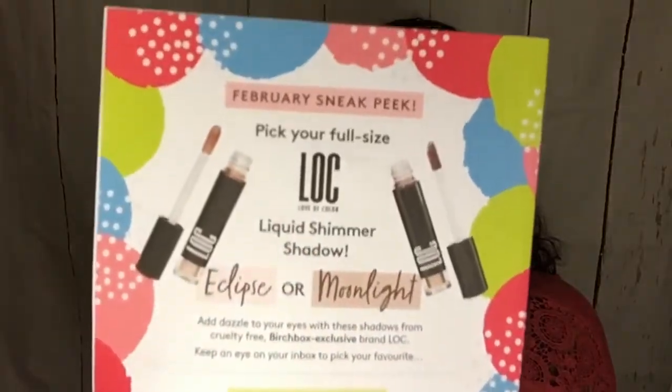That's quite a nice positive message. And the February sneak peek is a Love of Colour — which is Birchbox's own beauty brand — liquid shimmer eyeshadow in Eclipse or Moonlight. So those are your options for next month.